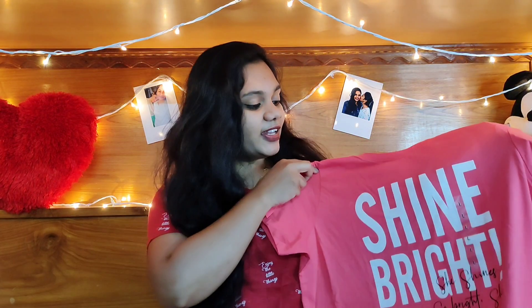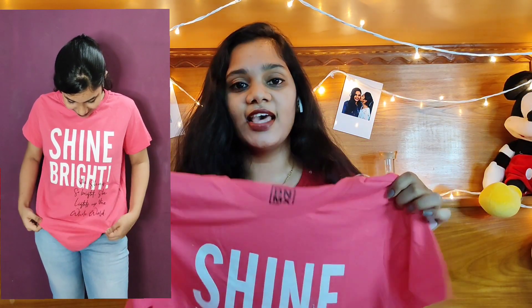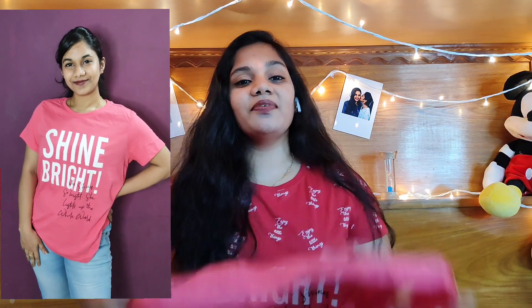The first one I've got is this pink color t-shirt which says 'Shine Bright' and there are some writings here. This is in size L from the brand DNMX. It's a kind of cool t-shirt — you can wear it at home or you can go out with this.